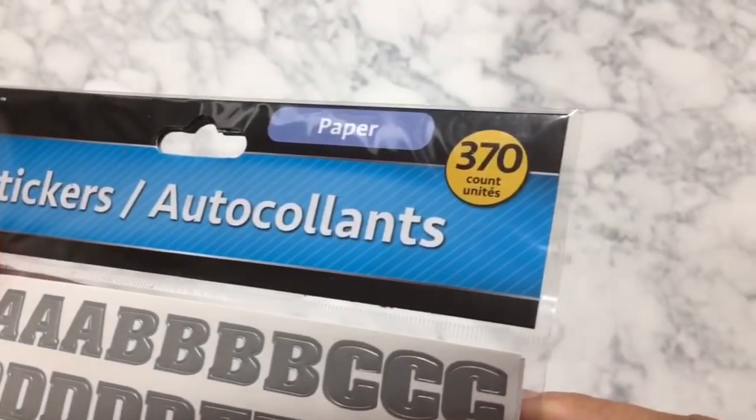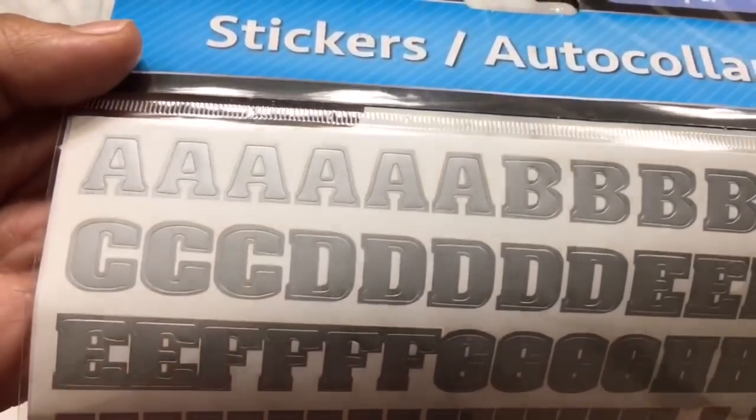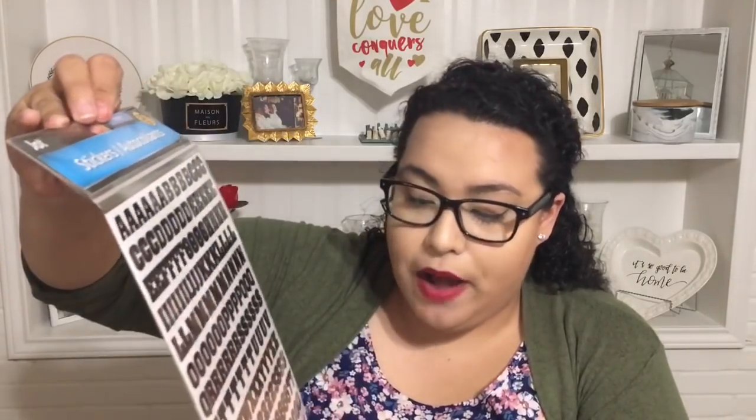The last sticker items I got are letter stickers. I do crafts that include letters, which is why I picked these up. One pack has 370 pieces in a shiny silver finish — not matte. The other is black and also has a shiny finish, not matte. I also liked that the bottom has question marks, exclamation points, and a star. Really great finds.